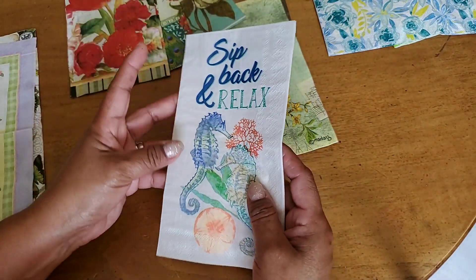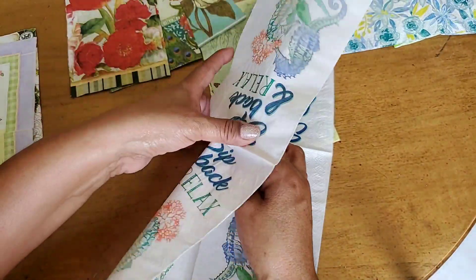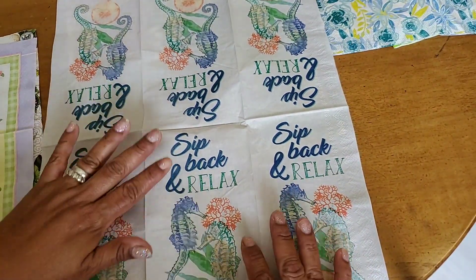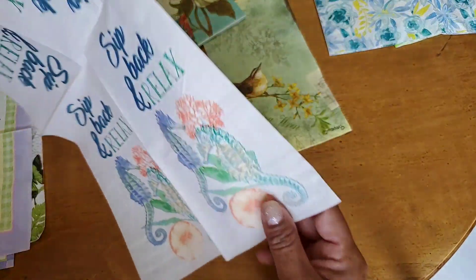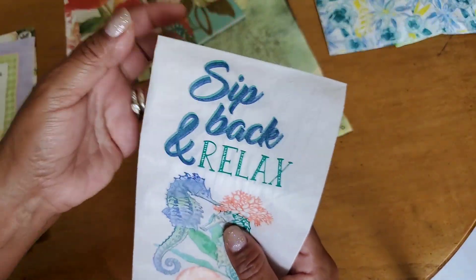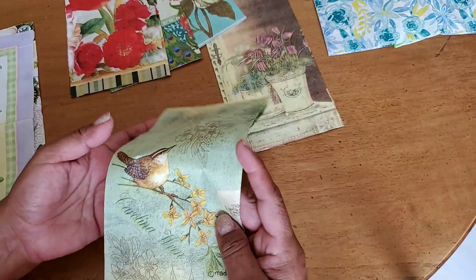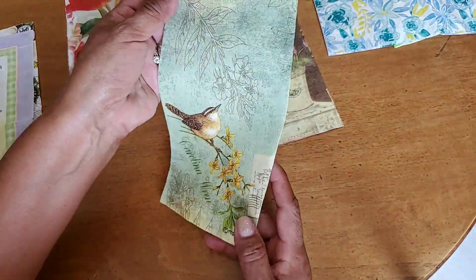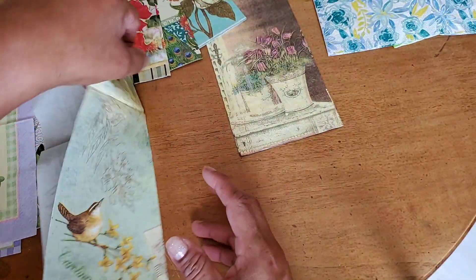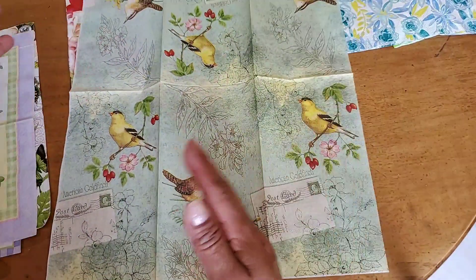'Sip back and relax' — this one's pattern repeats six times, very very thin even for a napkin, but I really loved it for crafting. I made my first iCard out of this and used it on top of a greeting card. Then we have a goldfinch and Carolina Wren napkin — the pattern repeats in a slightly varied way across six panels.